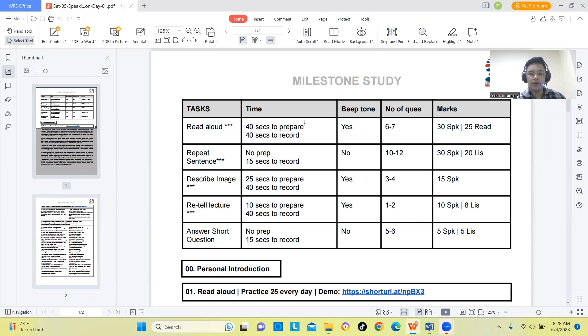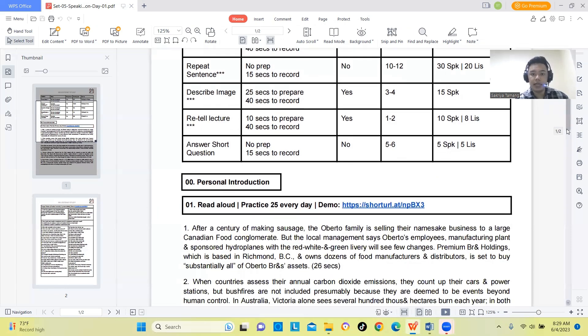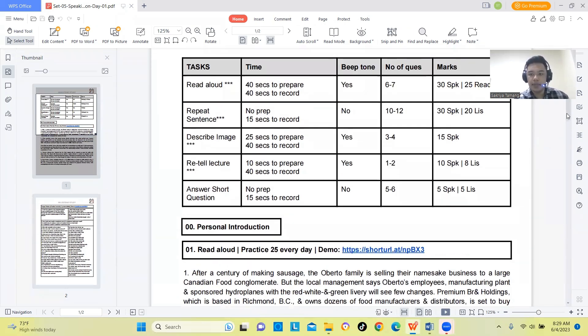Read Aloud is part of the PTE speaking section. The marking scheme is one of the most important aspects. When the question appears on the screen, you will have a preparation time of 40 seconds, and then you will have time to answer. After that, you will hear a beep sound.